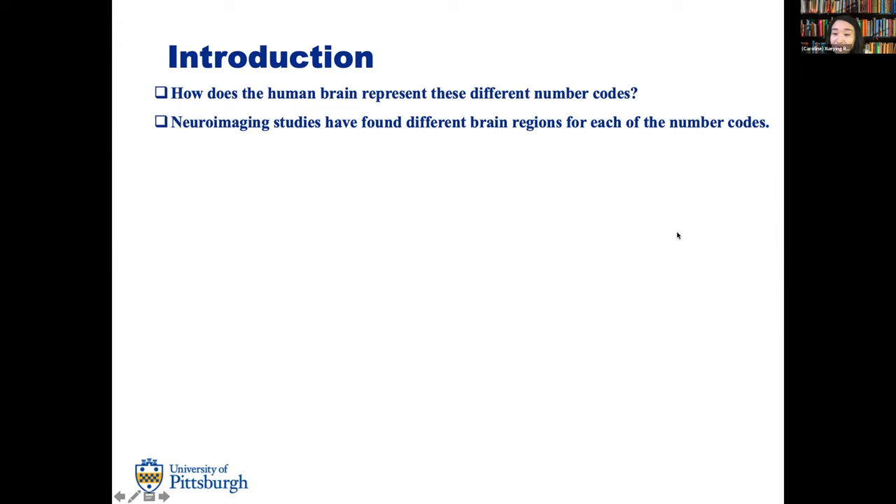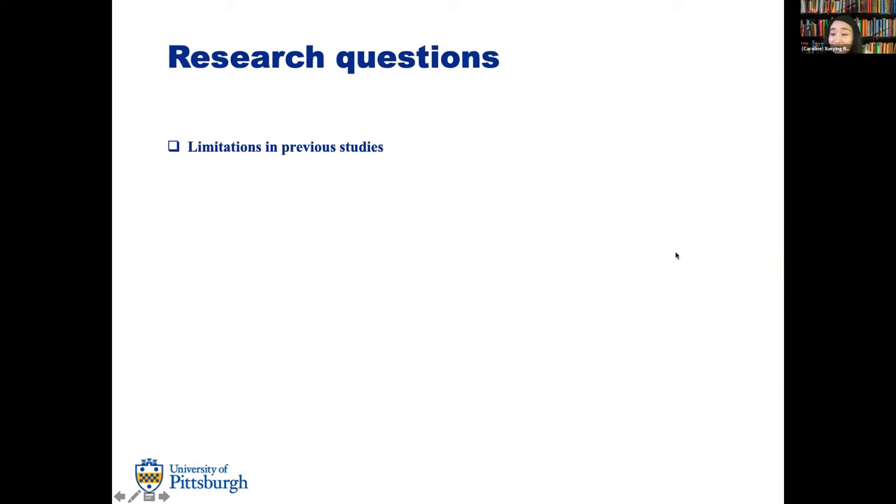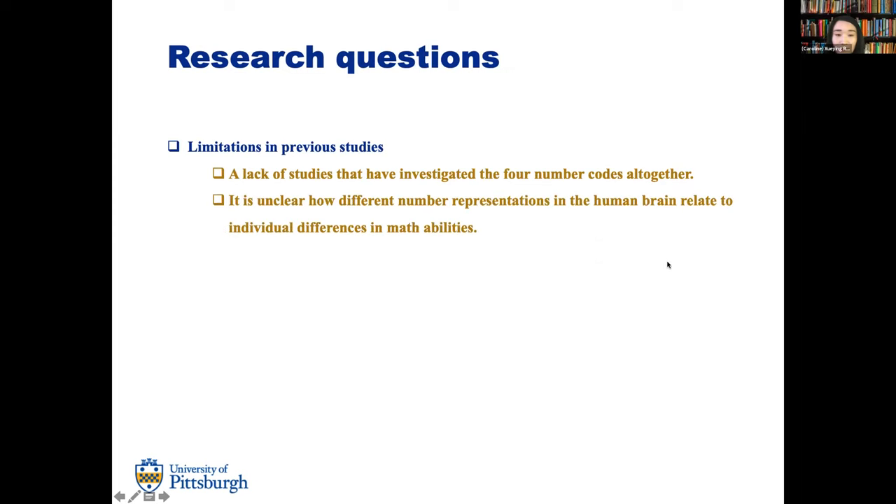Neural imaging studies have found different brain regions for each of these number codes. The parietal lobe, especially the IPS, has been found to be involved in processing the semantic number code. Classic language areas such as the angular gyrus, superior temporal gyrus, and medial temporal gyrus are involved in representing the verbal code. The inferior temporal gyrus handles the visual code representation, and the pre-central gyrus has been found for manual code representations. However, there is a lack of studies investigating all four number codes together, and it is unclear how these representations relate to individual differences in math abilities.